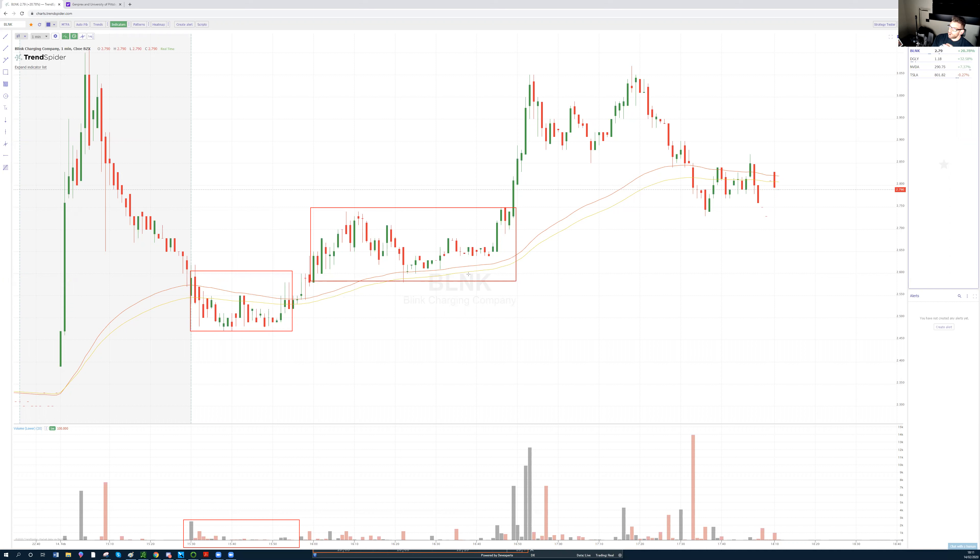Phase three can be divided into two segments. Phase 3A is the breakout extension — you want to be selling here, pushing toward the pre-market high. This same setup repeats over and over.